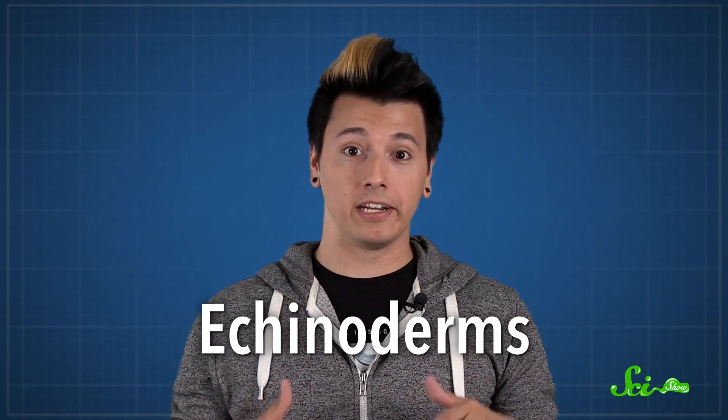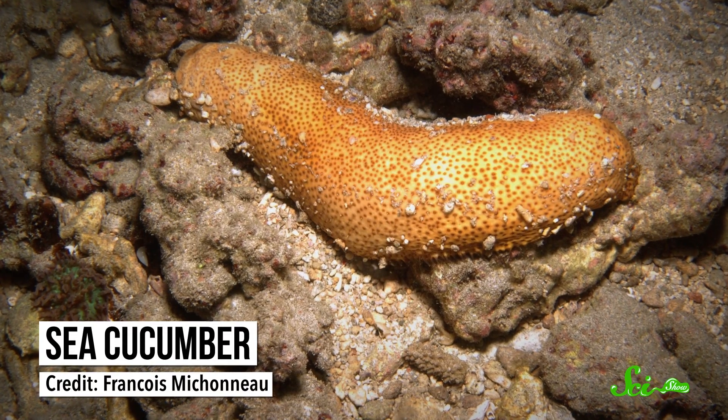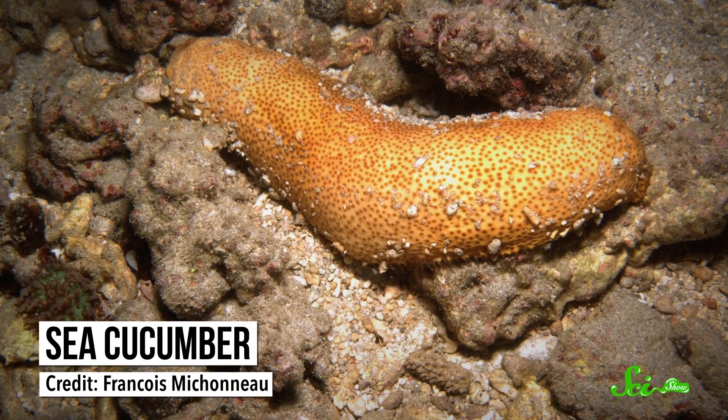Sea cucumbers handle things a little differently. They are echinoderms, marine animals related to starfish. Unlike starfish, they look like squishy cylinders instead of stars. Sea cucumbers live on the ocean floor, and they can get oxygen in three different ways – through their feet, their skin, and their cloacas. The species that use cloacal respiration filter the water they draw in and pump out, using respiratory trees – basically just a series of tubes inside them that branch out from their cloacas.